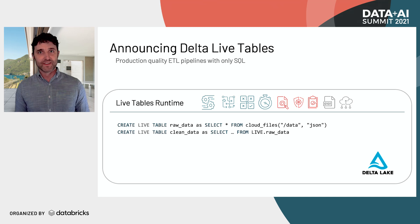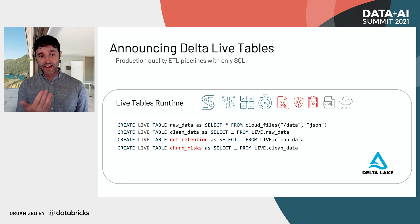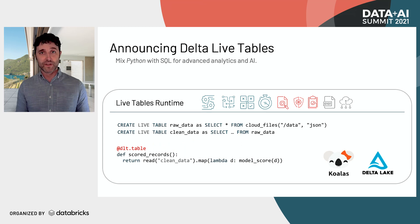Since you're spending less time on tooling concerns, you can spend more time getting value from the data — adding extra transformations that tell your organization how the business is doing. Delta Live Tables is not limited to just SQL. You can also mix Python with SQL to do advanced analytics and AI. In this example, you can read a clean dataset, hand it through a machine learning model, and do scoring on top of it.